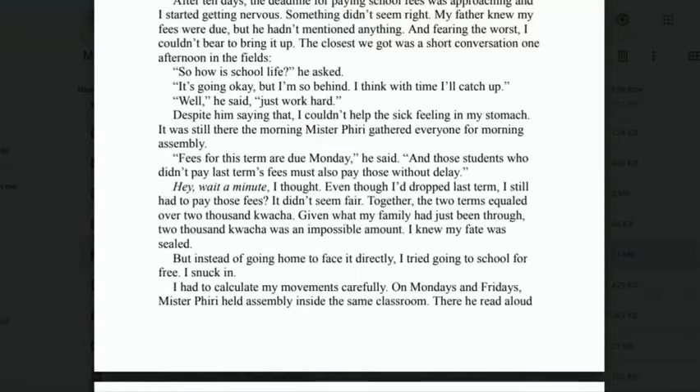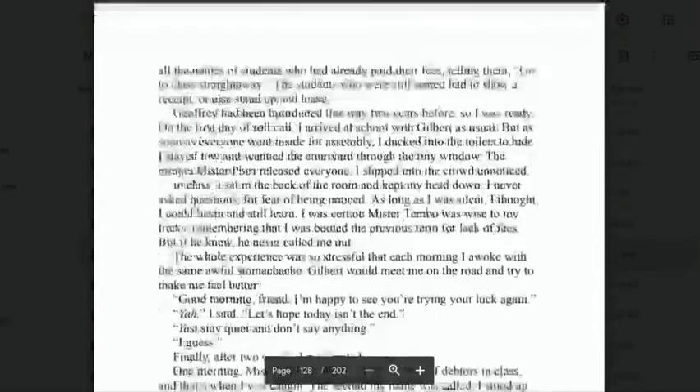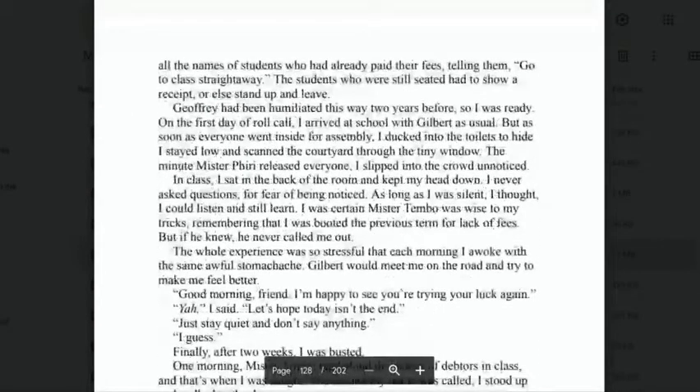'But instead of going home to face it directly, I tried going to school for free — I snuck in. I had to calculate my movements carefully. On Mondays and Fridays, Mr. Peary held assembly inside the classroom, where he read aloud all the names of students who had already paid their fees, telling them to go to class straight away. The students still seated had to show a receipt or else stand up and leave. Geoffrey had been humiliated this way two years before, so I was ready. On the first day of roll call, I arrived at school with Gilbert as usual, but as soon as everyone went inside for assembly, I ducked into the toilets to hide, scanning the courtyard through the tiny window. The minute Mr. Peary released everyone, I slipped into the crowd unnoticed.'